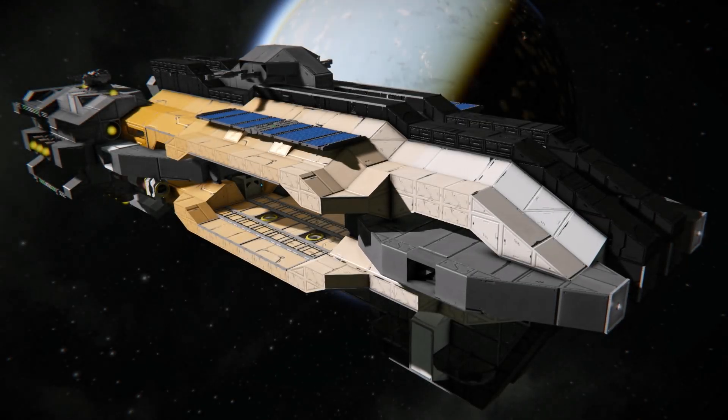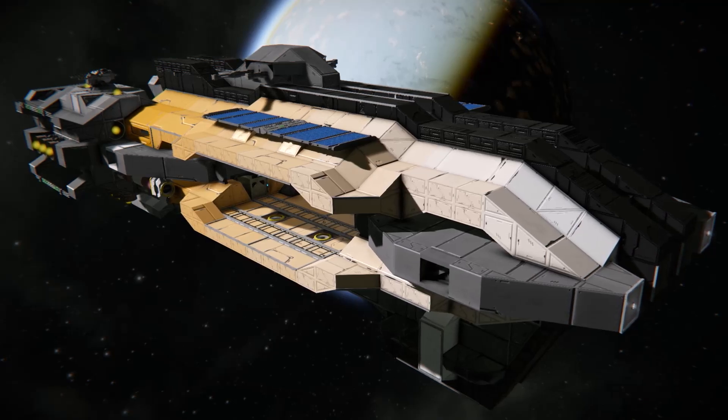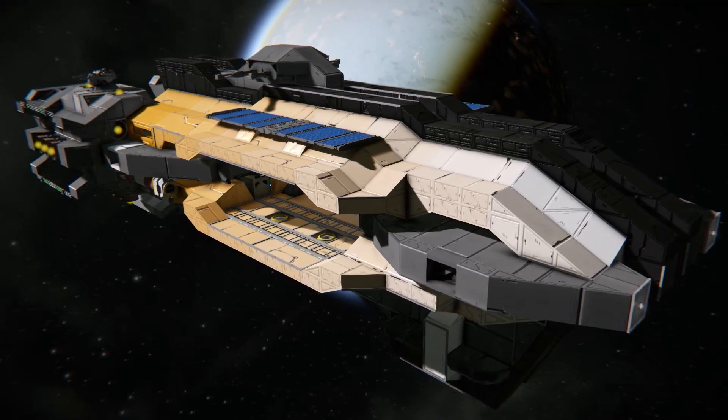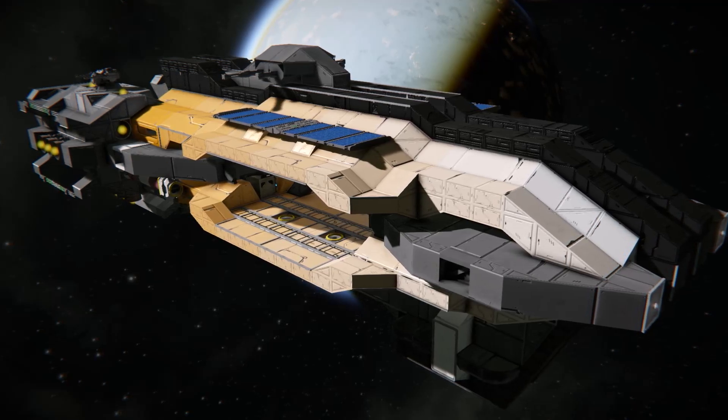Almost every ship built in Space Engineers can be attributed to one of five shapes. To give you an example of these, we're going to take a look at some ships from the workshop and figure out what shape they were originally designed and built from.